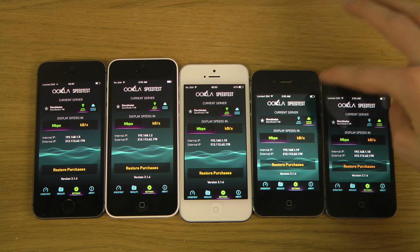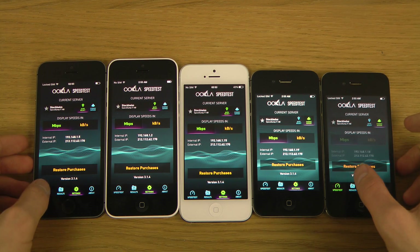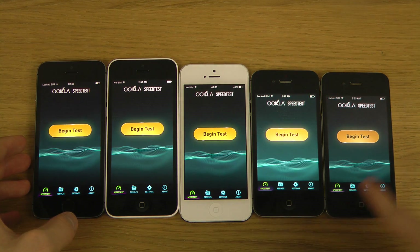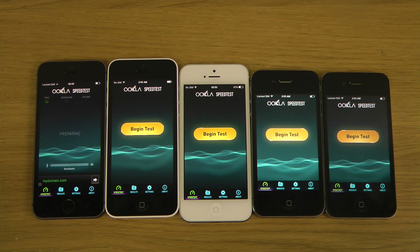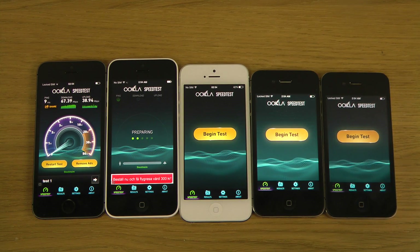Okay, that's one megabit per second. Looks good. I'm going to go into the speed test app and run them separately, starting with the 5s — it should be getting the best score. Getting around 50-60 megabits download, maybe almost 70. Okay, so 67 megabits download and 38 megabits upload.